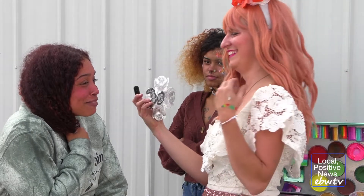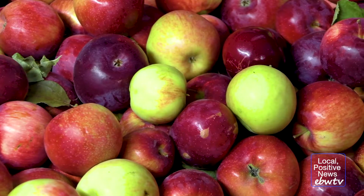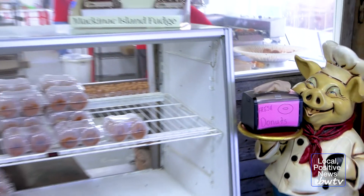Pumpkin Fest also featured face painting by Wonder Wolf Entertainment, as well as the Fire Up Grill food truck. But what visitors love most about McCullum's is the cider, which you can get hot or cold, and of course, their amazing donuts.